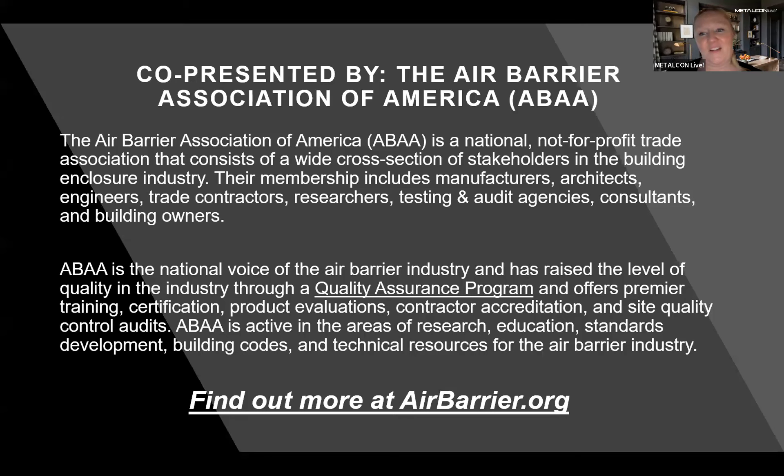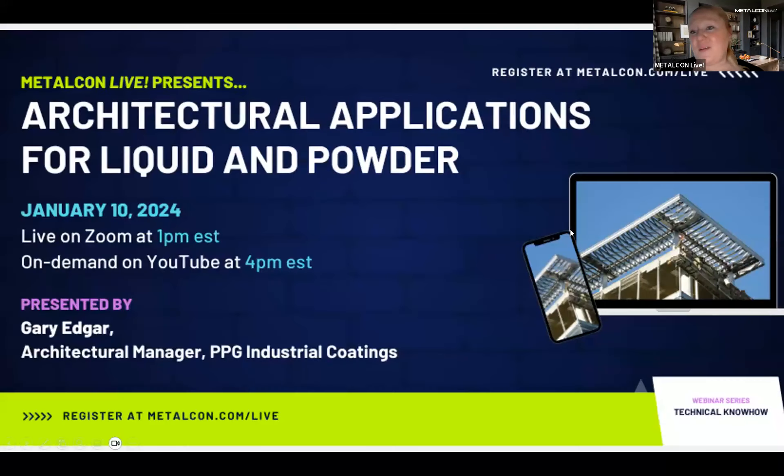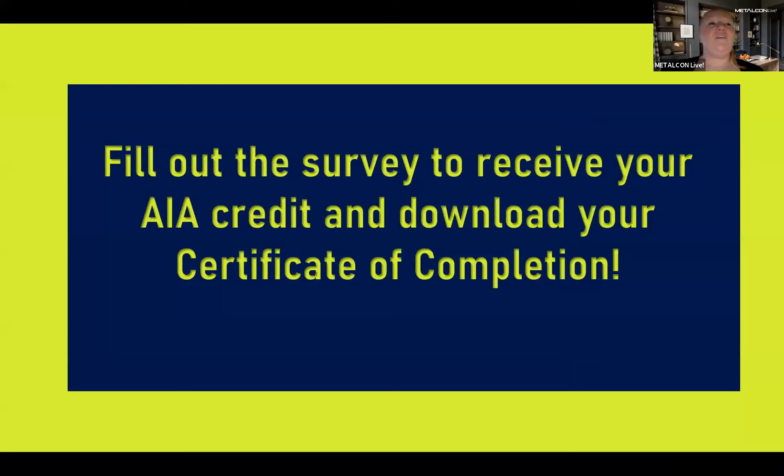Coming up on January 10th, we have another Metalcon Live on architectural applications for liquid and powder coatings, presented by PPG and Gary Edgar, their architectural manager. To receive your AIA accredited credits or certificate of attendance for today's session, fill in the brief questionnaire at the end. Without further ado, I'll hand this over to Laverne Dalgleish.